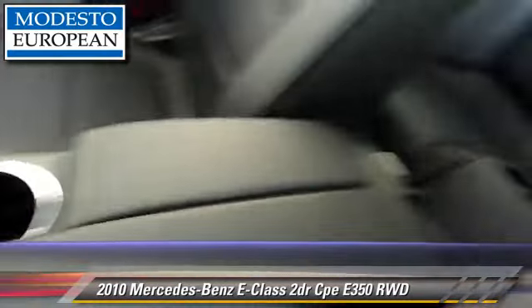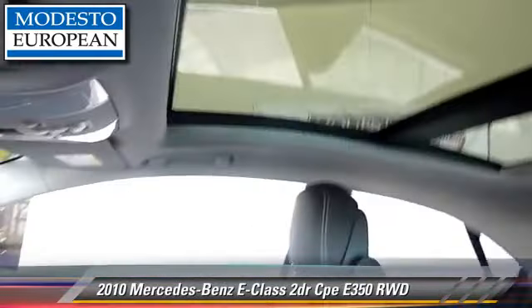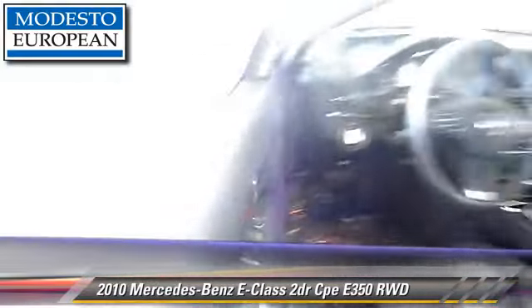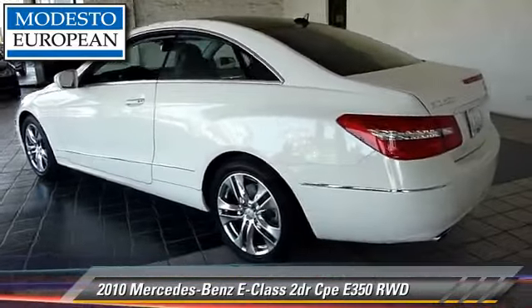It gets up to 21 miles per gallon. This vehicle features heated power mirrors, multi-disc CD player, and panorama roof. Safety features include fog lights, four-wheel ABS, and stability control.